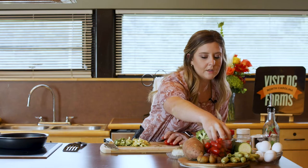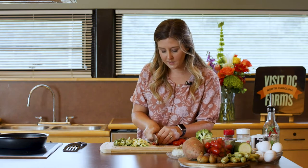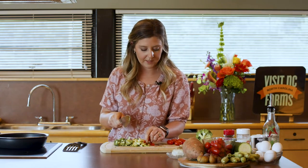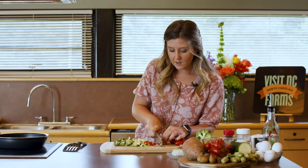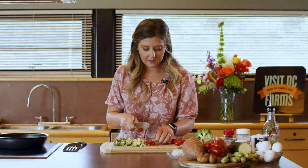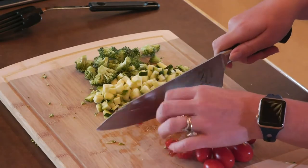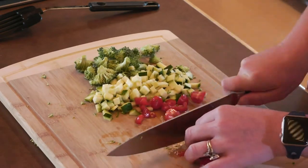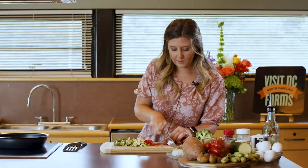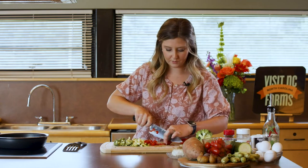We're also going to use some tomatoes, and these are in season right now as well. And there is something called the North Carolina 10% campaign. That campaign really advocates for us to spend at least 10% of our food dollars on local foods. Local could be a variety of definitions — it could mean things grown right here in Sampson, or Bladen, or Duplin, or things grown in North Carolina in general. So we're committing to spending at least 10% of our food dollars on local foods.